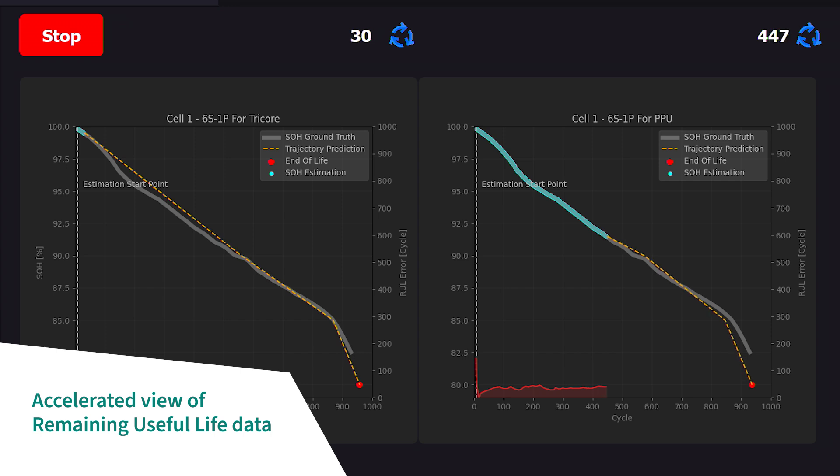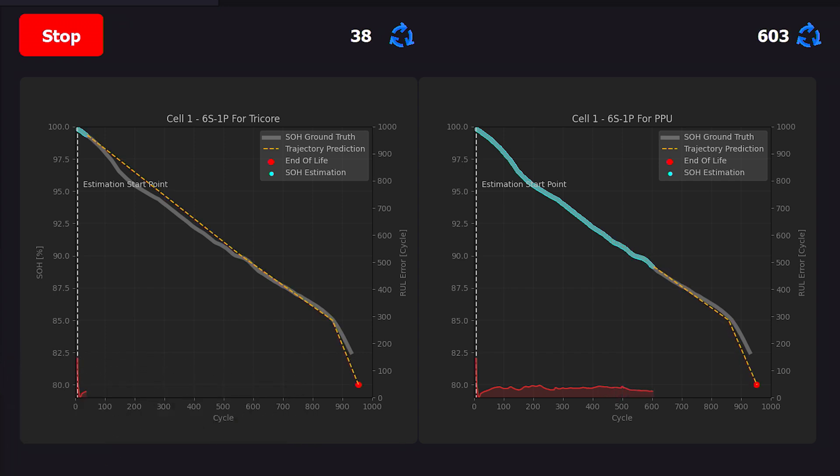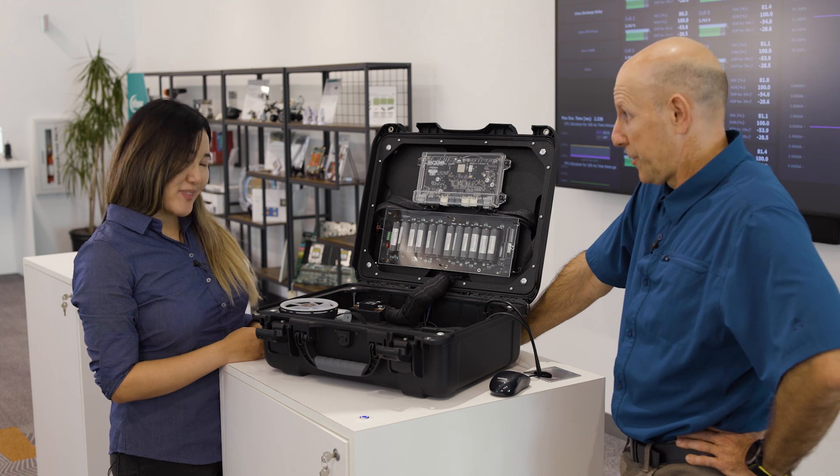Battery degradation inherently is not linear. You take into account things like how a driver drives, how aggressive they are, their charging behavior, the climate, the environment — so you have many parameters, making it very hard to predict accurately. All those factors impact the prediction.